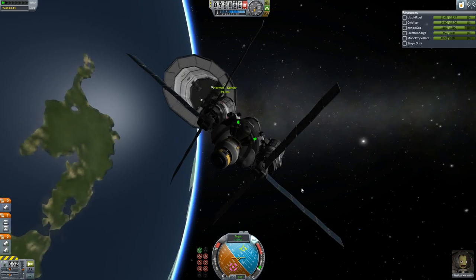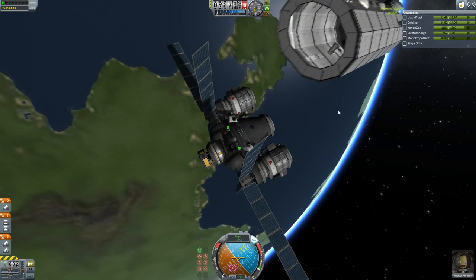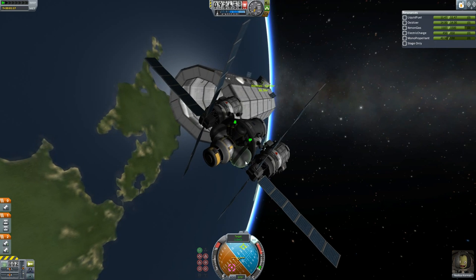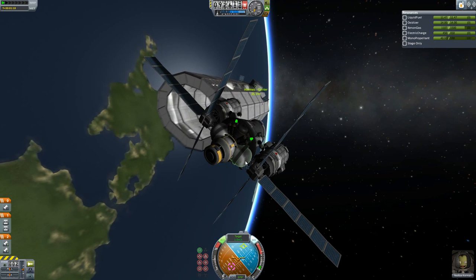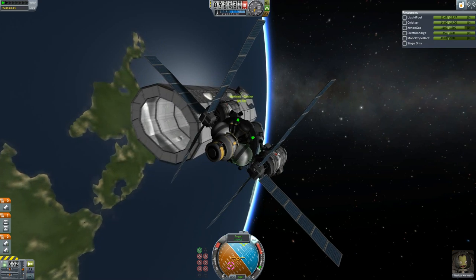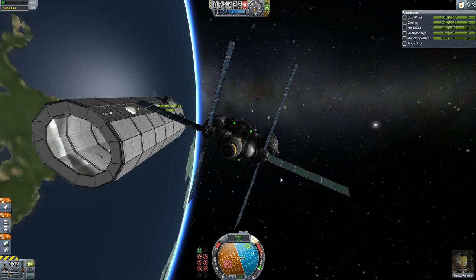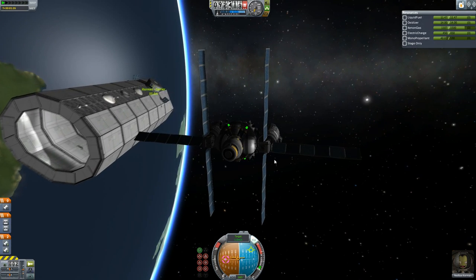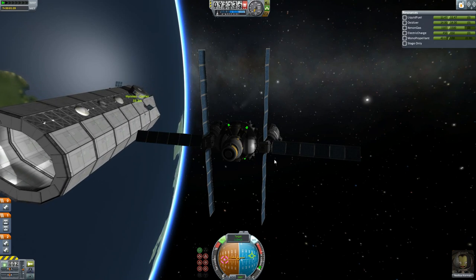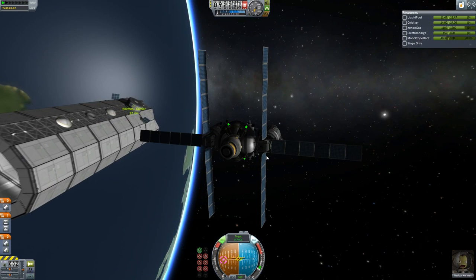It is quite a functional little fighter. These missiles — annoyingly, I envisioned them being fired one at a time using staging, because I'd like to reload the missiles so action groups don't remain like that. However, if you stage a liquid fuel engine with a decoupler, the liquid fuel engine just doesn't fire, which kind of sucks. So they have to be fired as salvos, but that's fine. Or I could put them on the nose if I wanted to fire them one at a time.